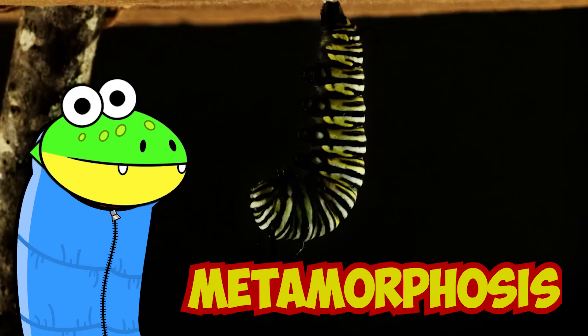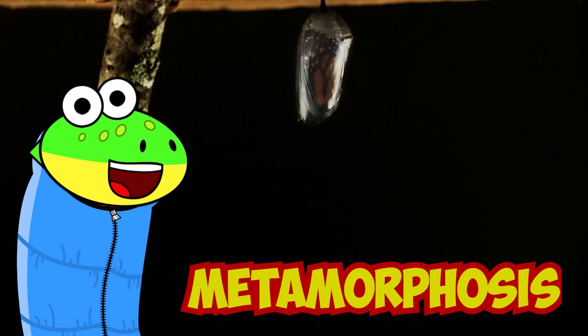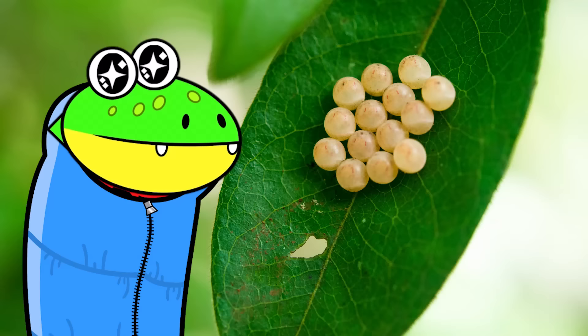A butterfly goes through a life cycle called metamorphosis. This is the process that transforms some insects from baby to adult in two or more distinct stages. This egg is about to go through it, and so am I with my sleeping bag cocoon. I can't wait to turn into a beautiful gator fly, or a buttered gator, or an ala buttered gator fly!